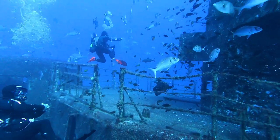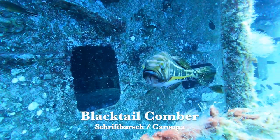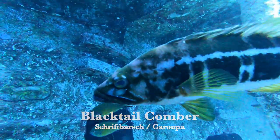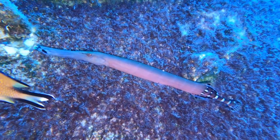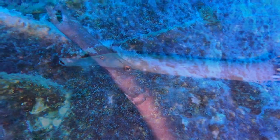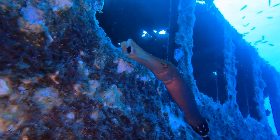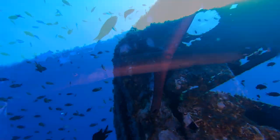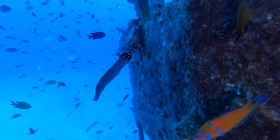Was für ein Unterschied zu gestern! Wir erreichen das Oberdeck und sind umgeben von Hunderten von Fischen, die alle neugierig uns zu empfangen scheinen. Trompetenfische sind Meister der Tarnung. Sie stehen oft waagerecht oder senkrecht bewegungslos über ihrer Beute. Sie ernähren sich von kleineren Fischen, die sie durch blitzartiges Vorschnellen in ihr aufgerissenes Maul einsaugen. Dieses ausgewachsene Exemplar hier misst gut einen Meter.